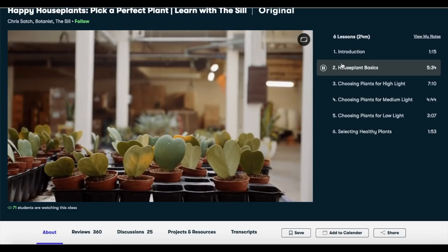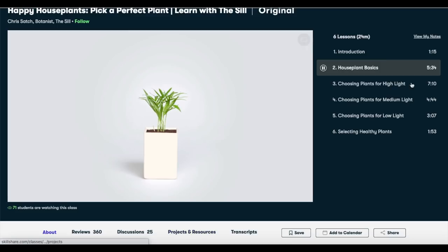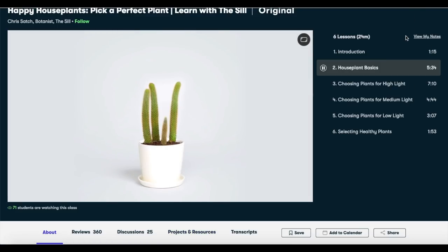Big shout out and thank you to Skillshare for sponsoring this video. Their support is invaluable in enabling me to provide content for you guys. I am dying to go into Oakdale, see what they have for houseplants, so let's go check it out.